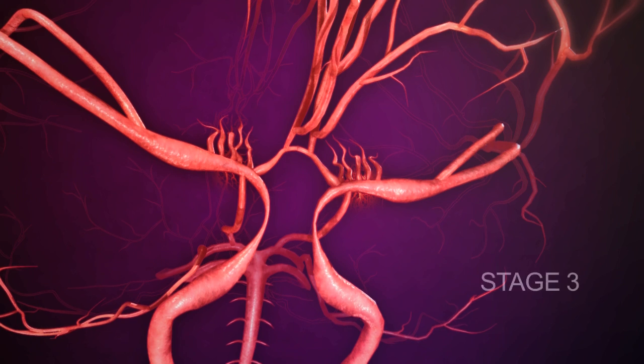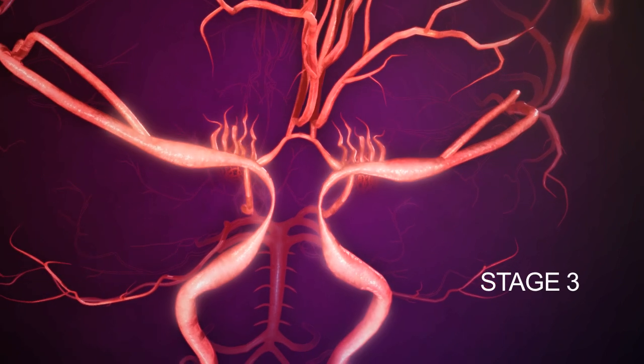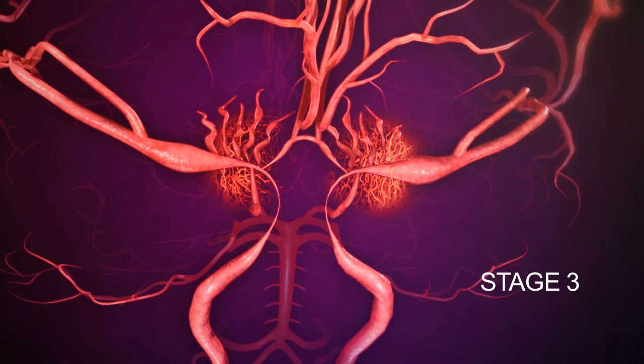Stage 3 shows continued progression when there is not enough blood supply to the brain coming from the vessels in the neck. There are numerous tiny vessels that spontaneously grow to the side, the back, and the middle. These vessels are called Moya Moya vessels.